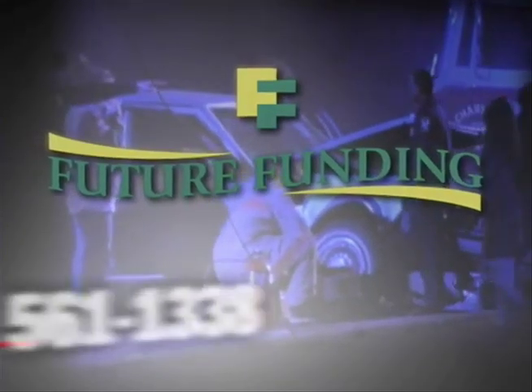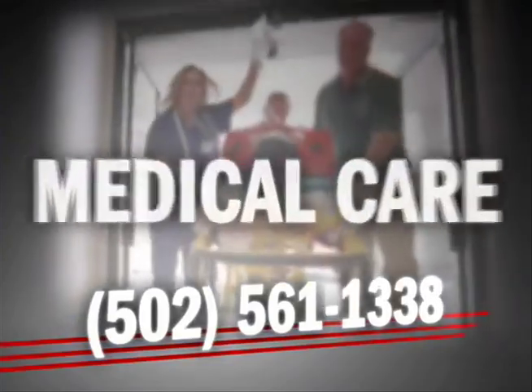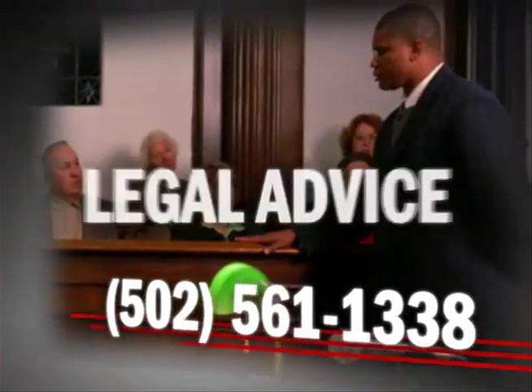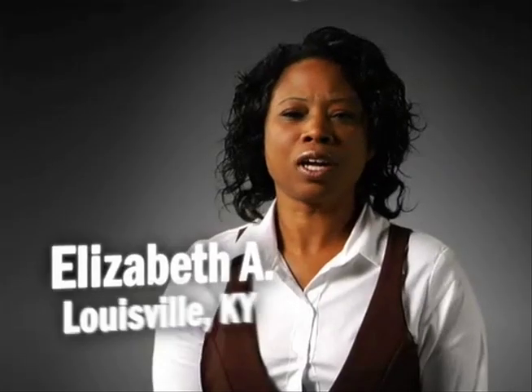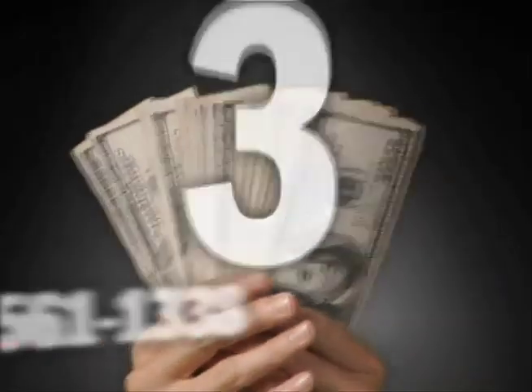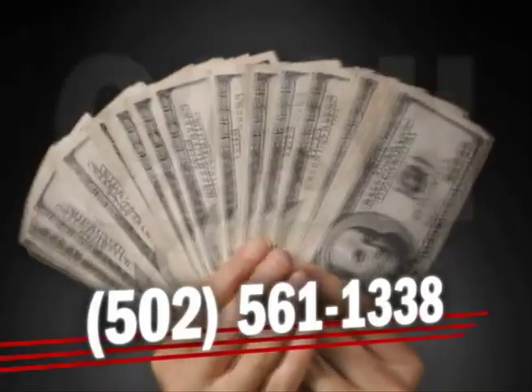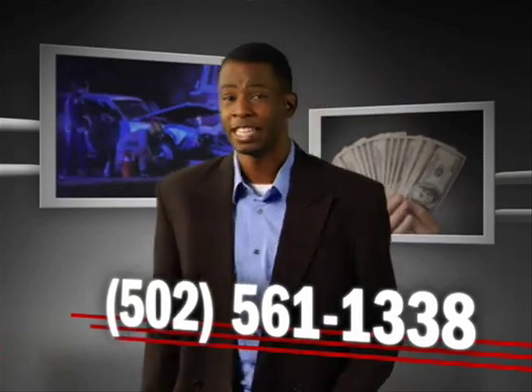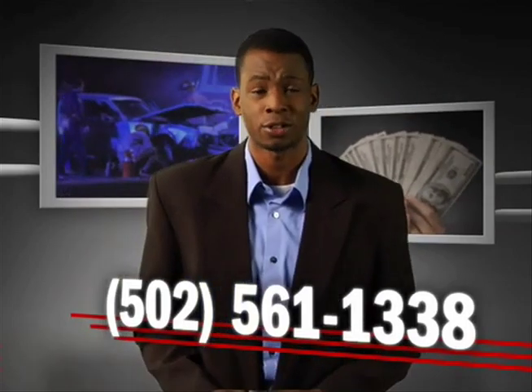When you're in an accident, you need one: good medical care. Future Funding got me great medical care. Two: expert legal advice. They got me a lawyer who cares. Three: cash in advance until you recover. Future Funding got me money fast. Future Funding can put together the team you need and get you cash fast.